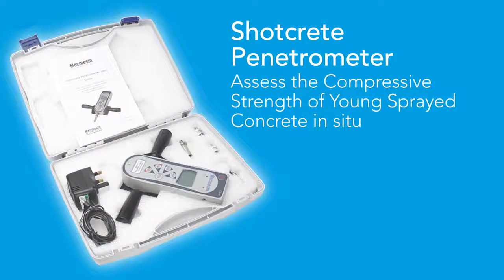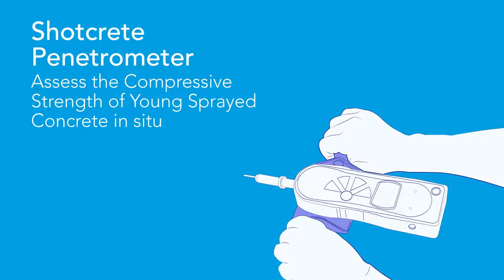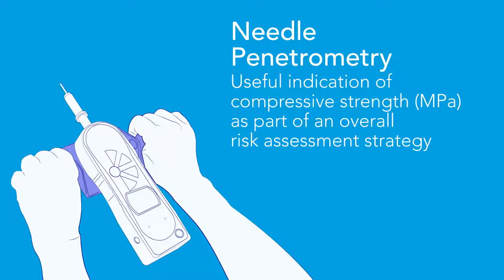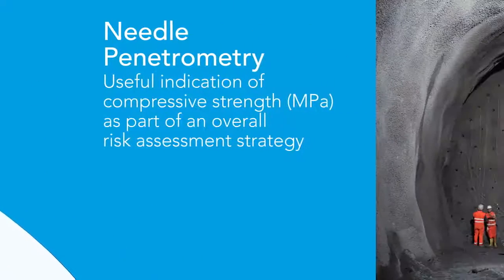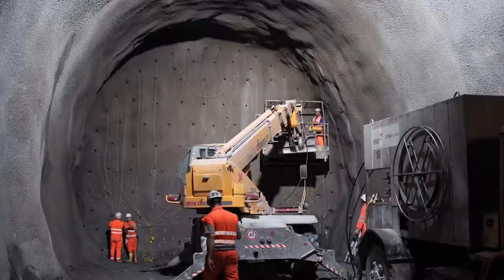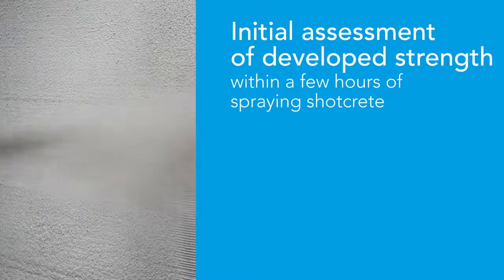McMezin's ShotCrete penetrometer is a complete portable kit for performing needle penetration tests to estimate the compressive strength of young sprayed concrete in situ. Needle penetrometry is a useful indication of compressive strength as part of an overall risk assessment in the decision to safely re-enter sites such as tunnels.